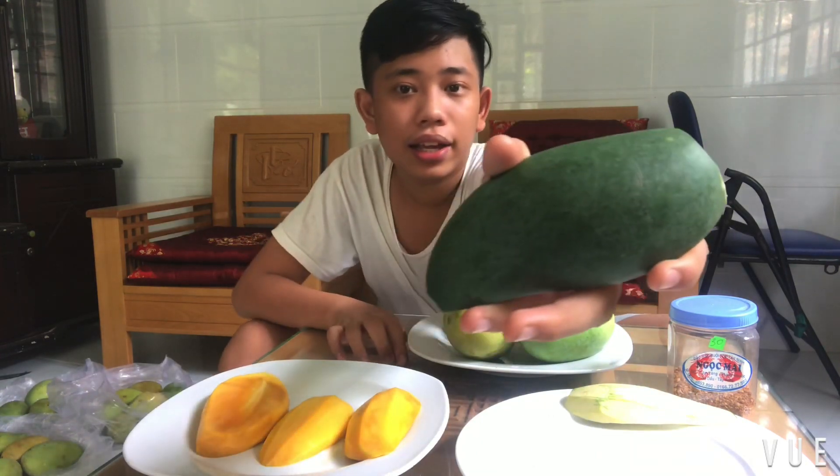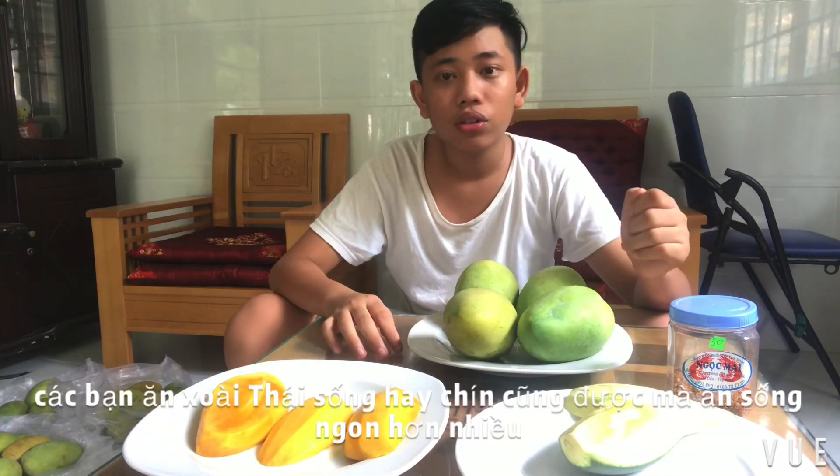My mom sells these types of mangoes. She has the Thai mango right here, as you can see. Normally people would eat these mangoes raw because they taste much better when they are raw.